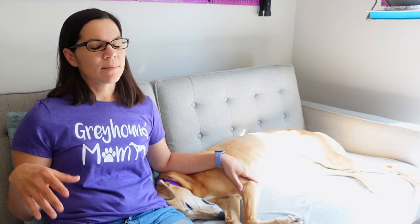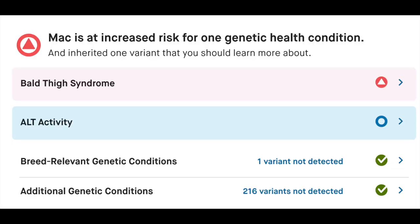I've heard two schools of thought on bald thigh syndrome — let me know in the comments if you know anything different. One theory is that being kept in kennels causes fur loss, but what's more likely is that when they race they have overactive adrenal glands, and once they stop racing and that calms down, the hair grows back. I think the overactive glands theory makes more sense because Mac doesn't race anymore and the hair grew back. She was tested for about 200 genetic diseases and doesn't have any of those.